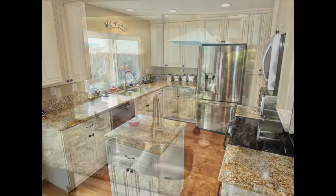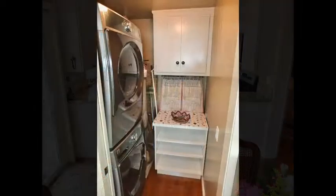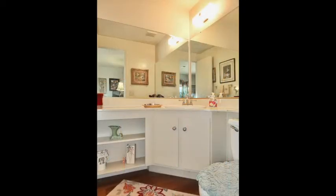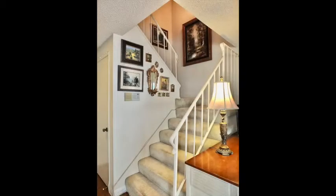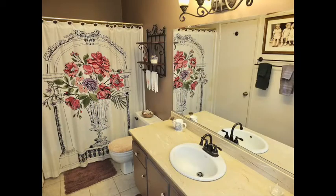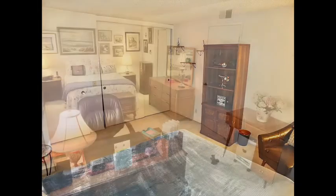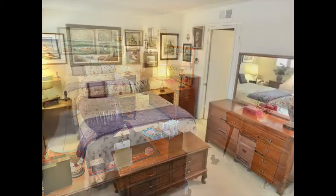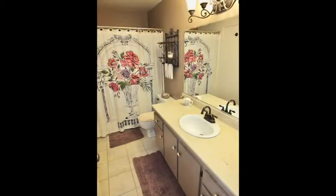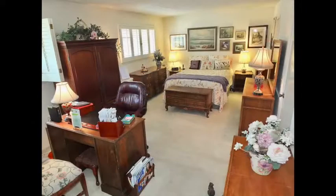The patio-view kitchen is beautifully appointed, including a pantry. Also downstairs is the guest bathroom. Ascend the stairs to the linen cabinets, convenient to a second bathroom and a large bedroom, plus an expansive primary suite with direct access to the bathroom and the sun-filled office area.